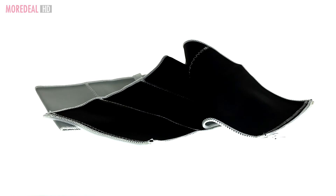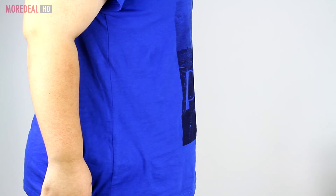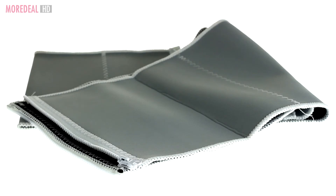It also gives you the good back support that you need. So order now on Mordeal to trim the inches off your waist. Save more, live more!